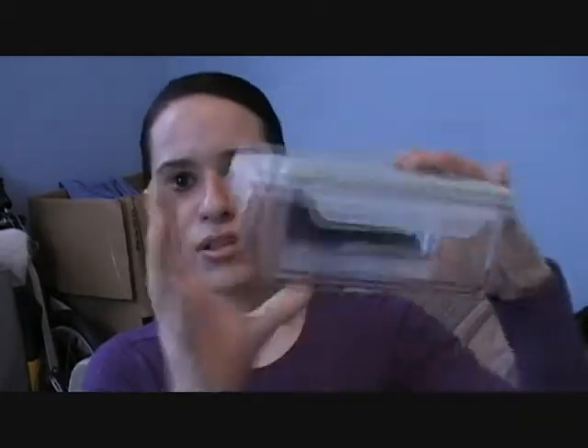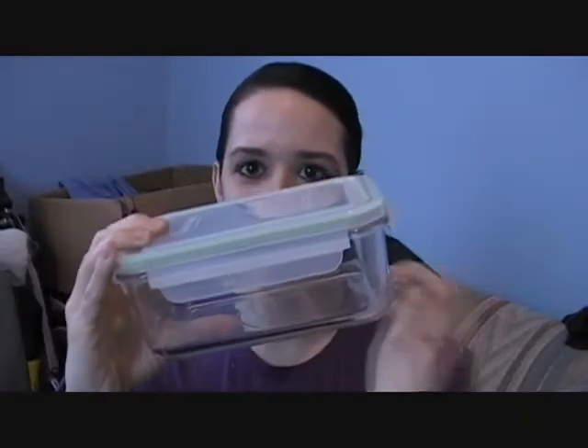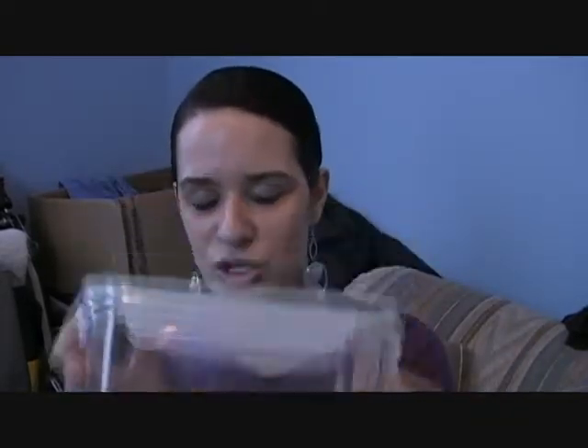I also got this pack of Glass Lock — I think it was about $24. It comes in a big box of storage containers for food. They're glass and they snap shut. These are great for storing your food in the refrigerator.